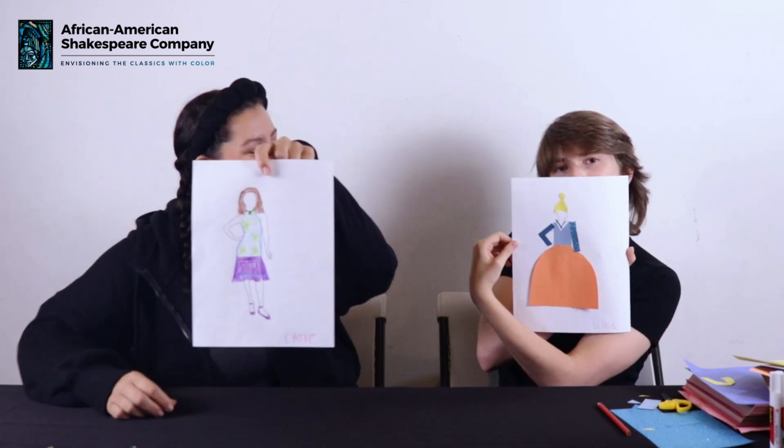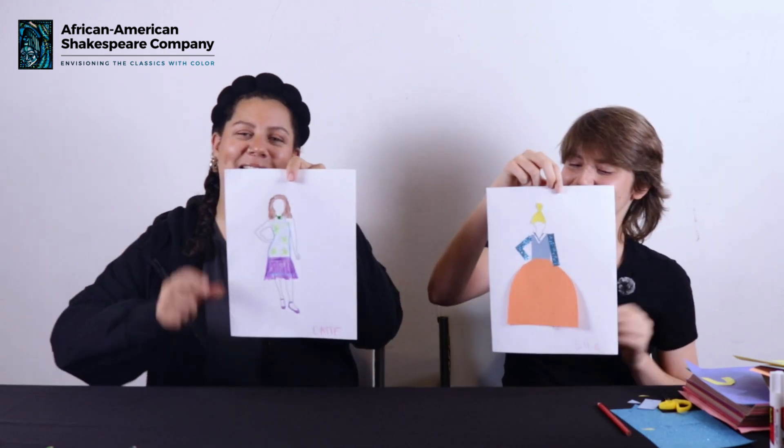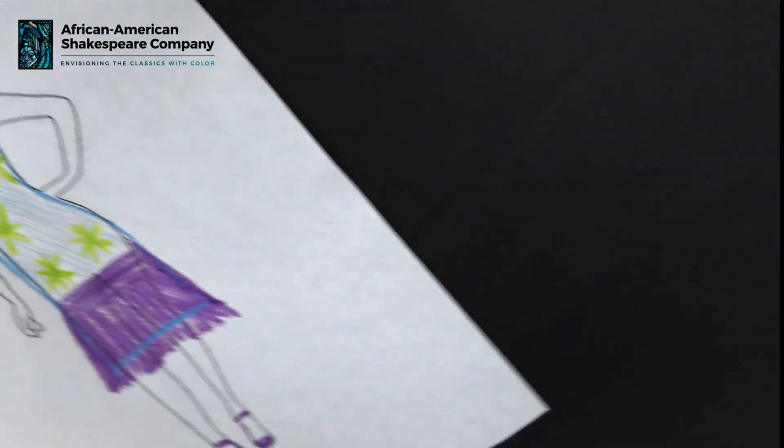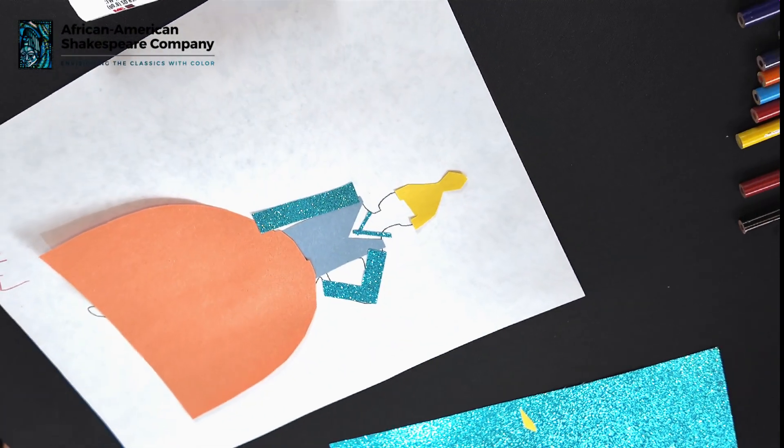Are you ready to reveal? I think so. All right, three, two, one. Oh, it's so good! What do you think? My favorite part is my rhinestone necklace. I love that necklace. I love the shoes. The color of blues and orange together is perfect.